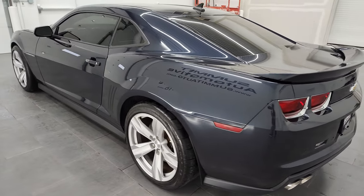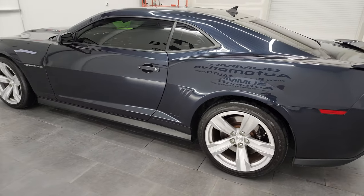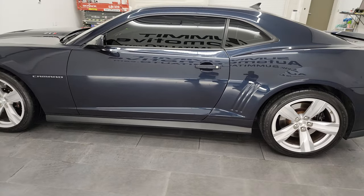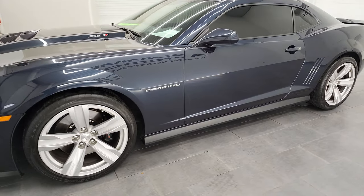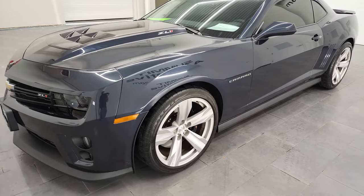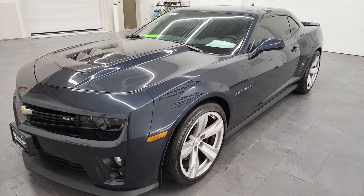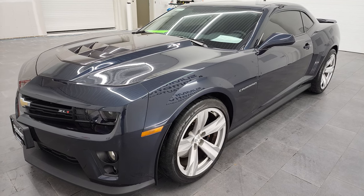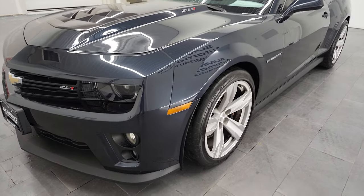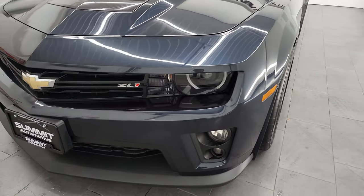This 2013 Chevy Camaro ZL1 has the 6.2 liter supercharged V8 engine, which puts out 580 horsepower. This car has been fully safetyed and inspected by our service shop, has a fresh oil and filter change, all the fluids have been checked and topped off, and this car is 100% ready to go.